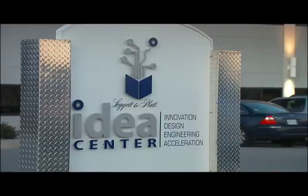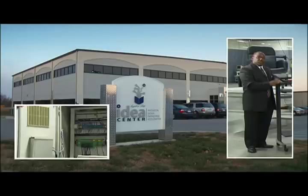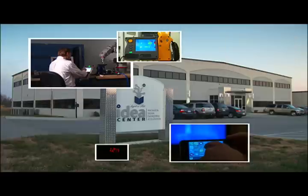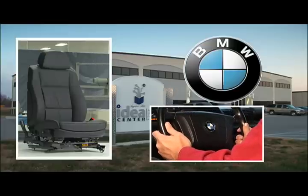At Leggett & Platt, we take ordinary materials and turn them into extraordinary products. At Leggett's Idea Center, evidence of the company's philosophy on innovation is everywhere. Here, top designers and engineers redesigned BMW's front seats, making them more comfortable for long drives behind the wheel.